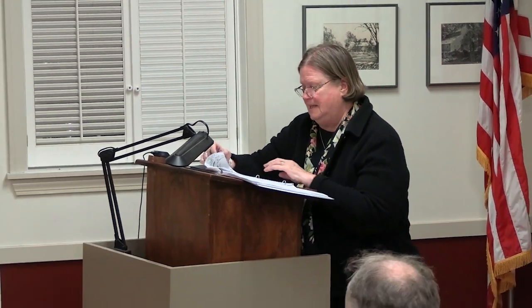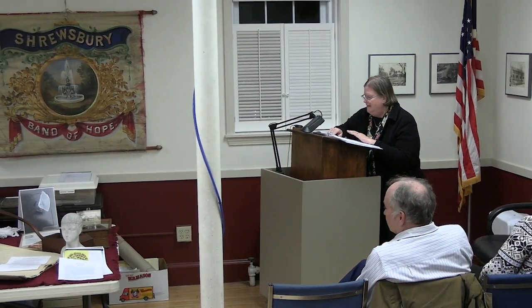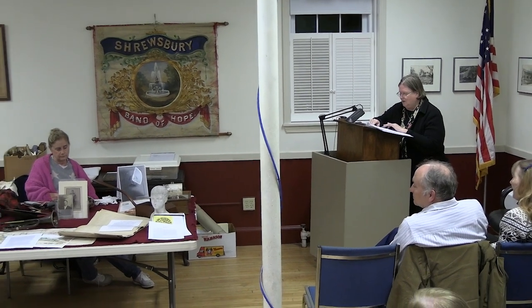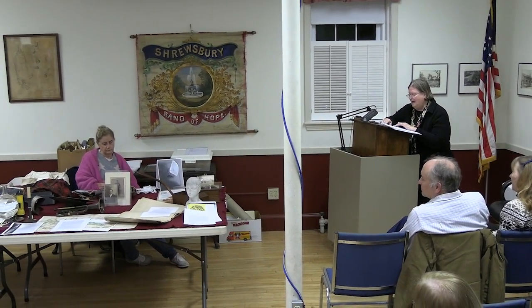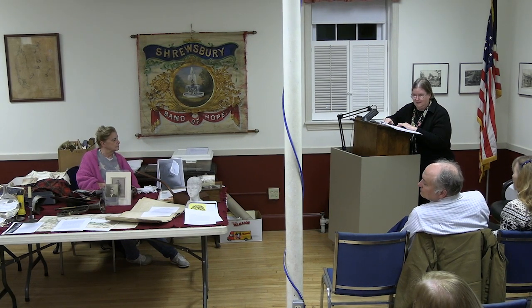We're going to join curator Linda Davis for tonight's program, 'Cases, Cabinets and Curiosities from the Historic Collection.' Wondering what's inside the museum's cabinets and cases upstairs? Join Linda Davis as she shares the stories behind several of the most interesting artifacts and curiosities from the collection. Don't miss this opportunity for behind-the-scenes looks at the artifacts and their connections to Shrewsbury's historic past and the men and women who made this town their home.